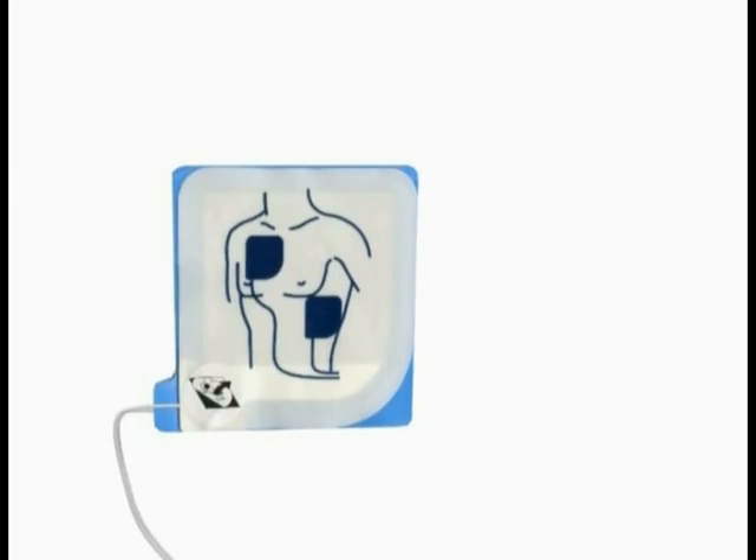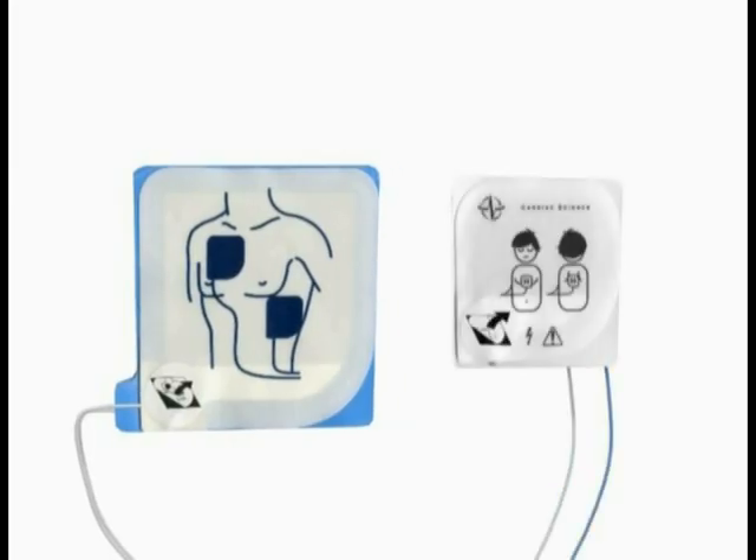Designed for use with Cardiac Science AEDs, pediatric electrode pads provide reduced defibrillation energy for children and infants up to 8 years old or up to 55 pounds.